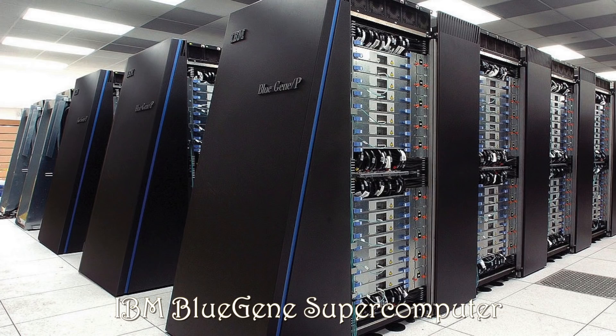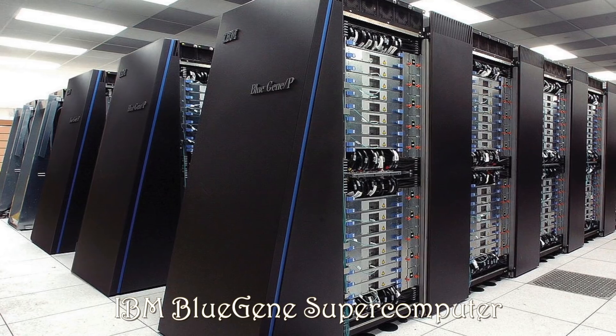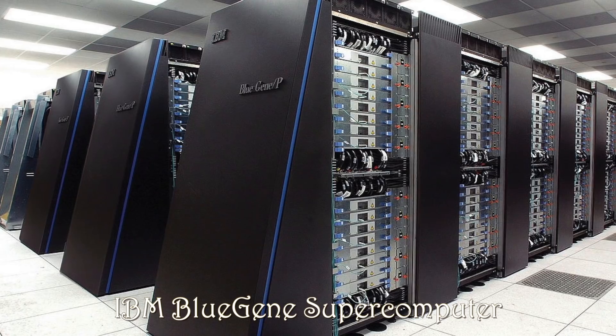So what is Dojo? It's a new supercomputer that Tesla is in the process of building. They've been working on it for several years, apparently. The whole goal is to accelerate the speed of training and the accuracy of the training by a factor of at least 10 or possibly more. So first of all, what's in a name?